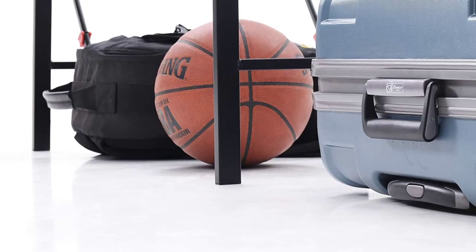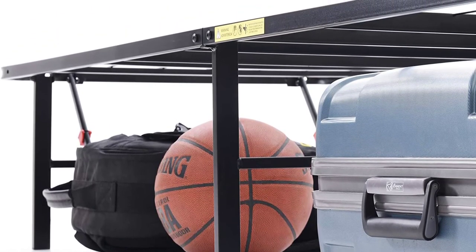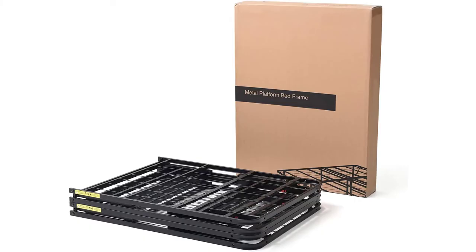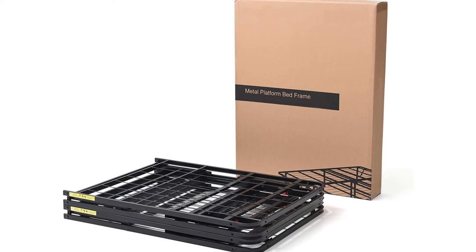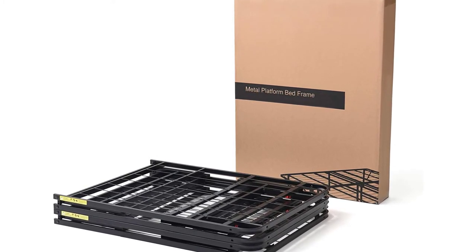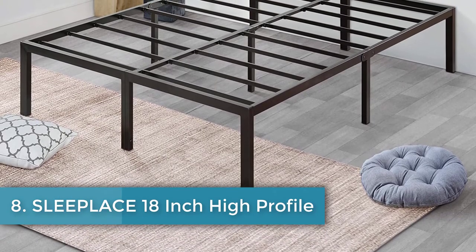The Classic Brands Hercules 14-Inch Platform Metal Bed Frame has 13 inches of storage space underneath. The frame is foldable and the metal used in the construction is very sturdy. The product comes with free shipping within the US. Brackets for headboard or footboard are sold separately.